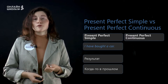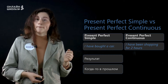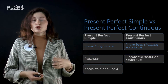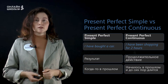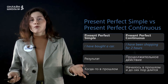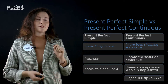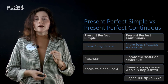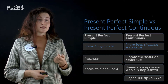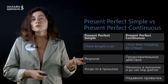Next tense is present perfect continuous. For example: I have been shopping for two hours. Когда же мы используем это время? Первая функция — это какое-то продолжительное действие, которое длится уже какой-то промежуток времени. Действие, которое началось в прошлом и до сих пор длится — то есть я начала ходить по магазинам два часа назад, и я до сих пор хожу по магазинам. И последнее — это какая-то недавняя привычка. Например, I have been shopping a lot for two weeks — это будет означать, что в последние две недели я достаточно много хожу по магазинам.